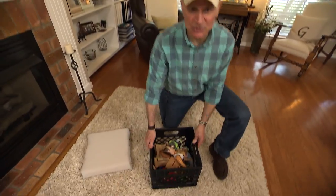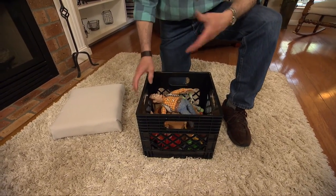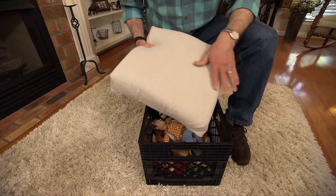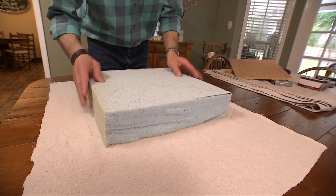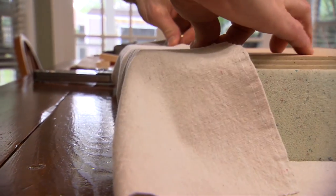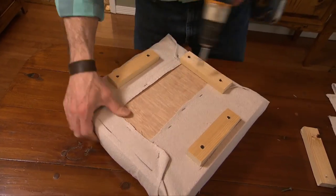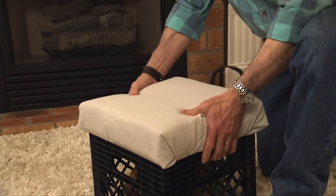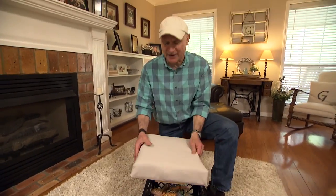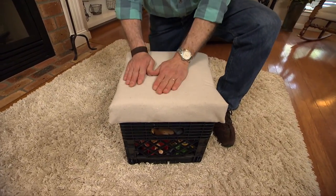Milk crates have been used for years for storing record albums, books, and kids' toys. I thought I could convert one into a child's seat. I took a piece of canvas drop cloth, laid it on a table, then put on a piece of two-and-a-half-inch-thick foam, topped with a piece of plywood cut slightly larger than the crate. I stapled the fabric in place, then screwed four cleats to the underside of the cushion. Those cleats keep the cushion in place so it doesn't slide off. Now she has a comfortable seat and a great way to store toys.